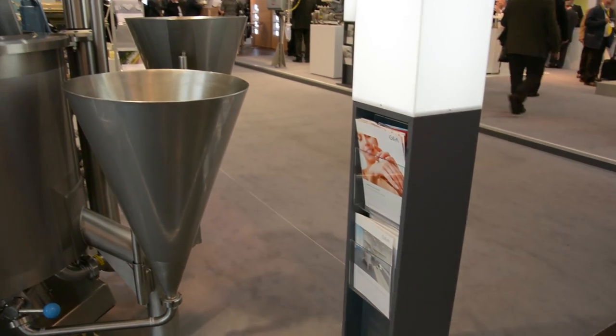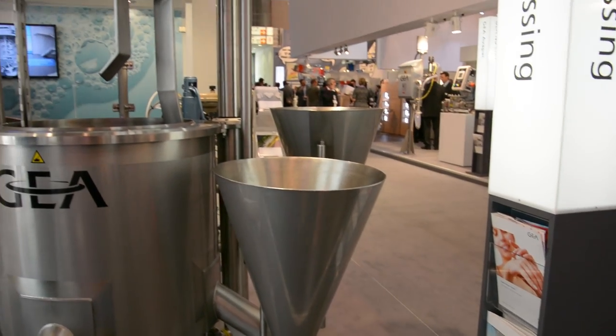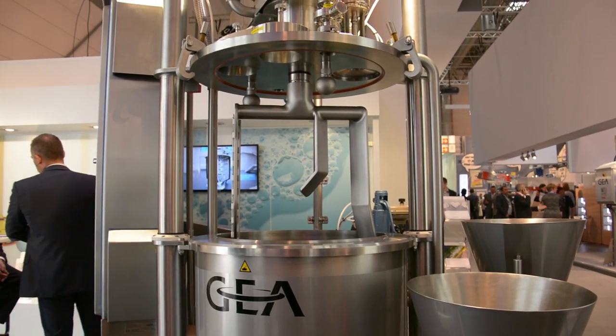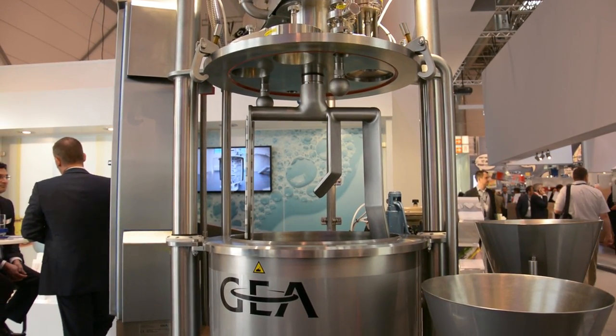For example, a customer wants to make a shampoo in Pakistan that's the same as a shampoo in Argentina, the same as a shampoo in Venezuela. Our customers are looking for process standardization to support standardization of their product portfolio.